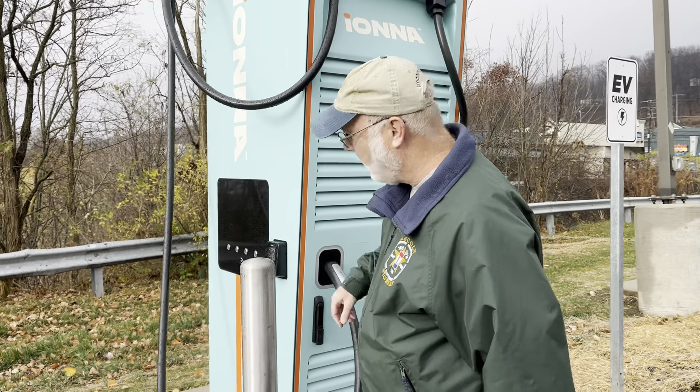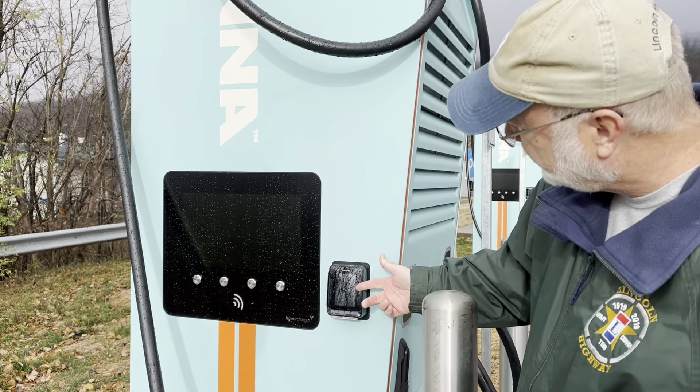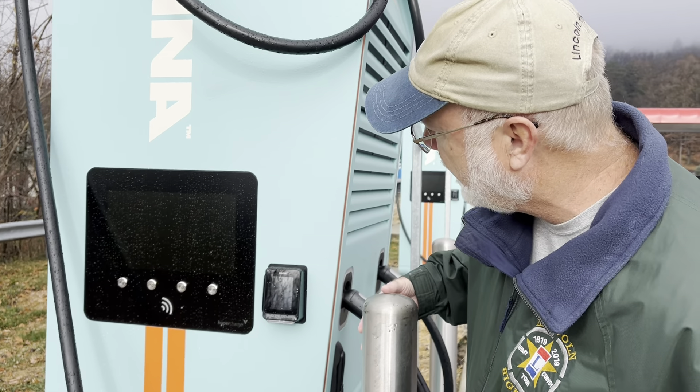Here is the screen on this Alpatronic. It does have a credit card payment system, and of course the power is not on here yet.